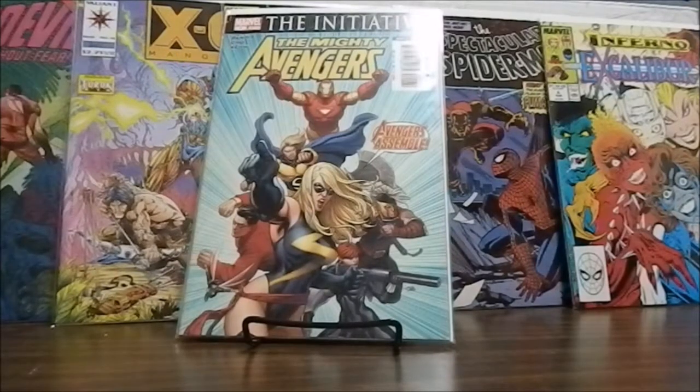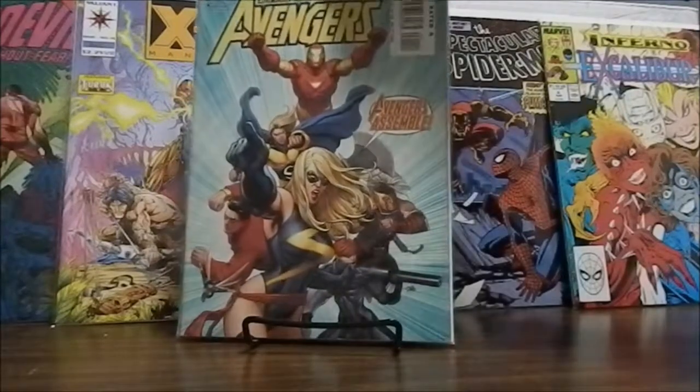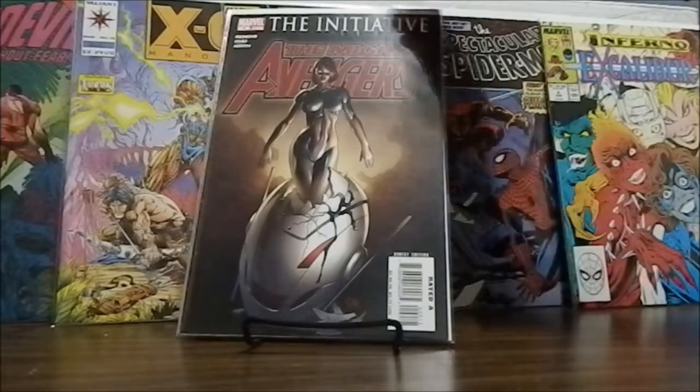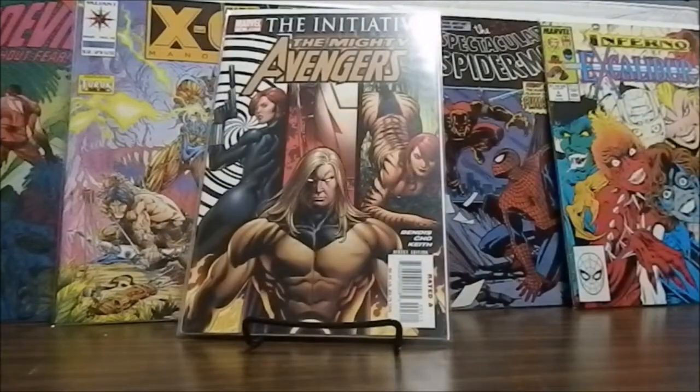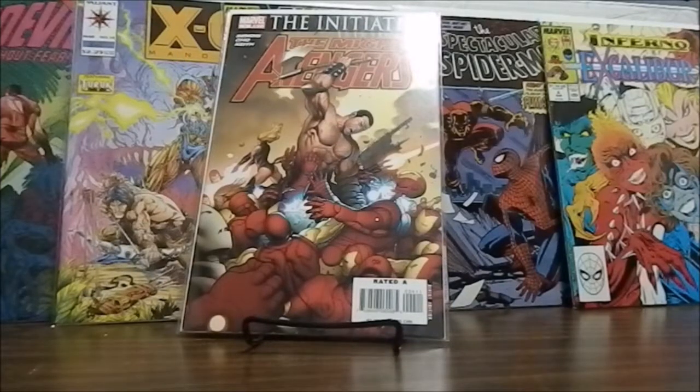Now we move on to a few Mighty Avengers. Mighty Avengers number 1 — I believe these are all Frank Cho covers. Mighty Avengers number 2, Mighty Avengers number 3, and Mighty Avengers number 4. And that is the last of the 20 books that we pulled this week.